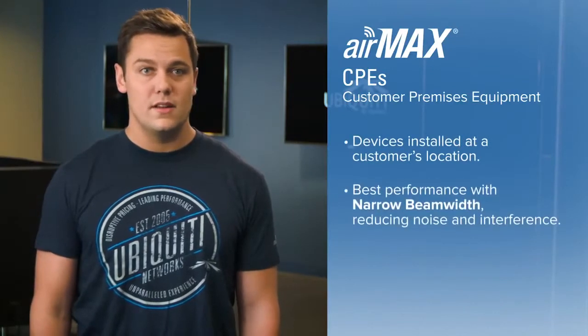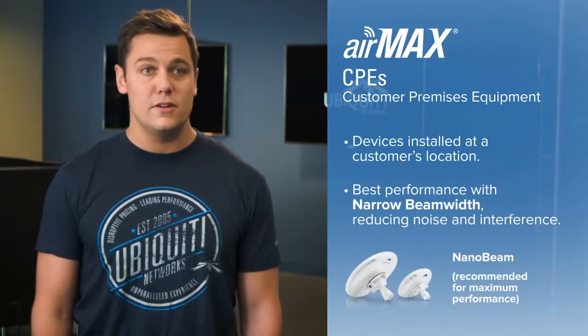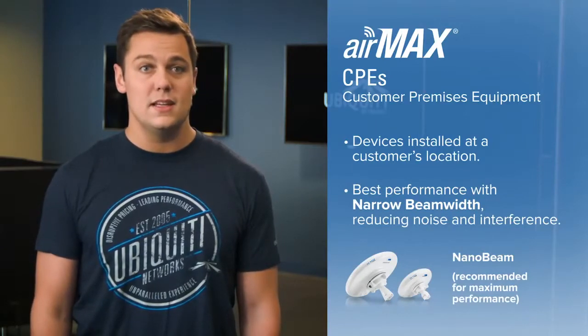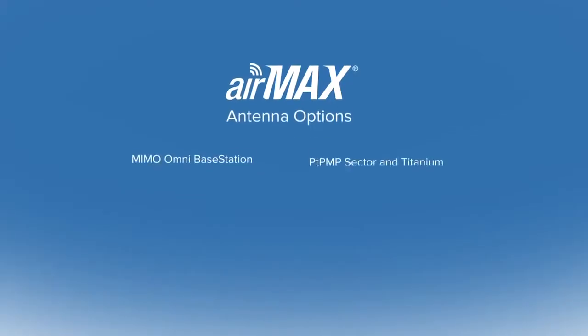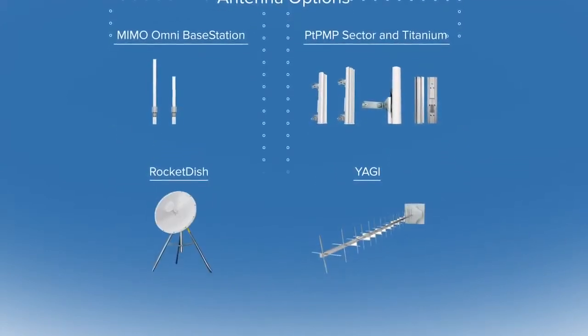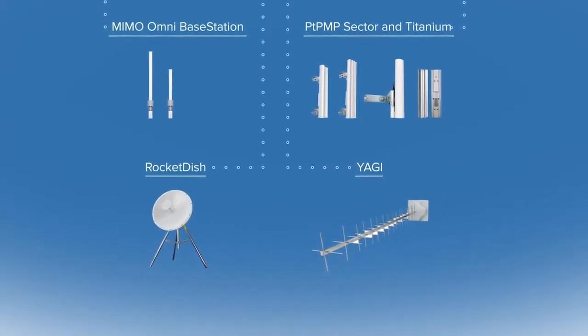For CPEs, it's important to have a narrow beam width; otherwise the device is more susceptible to noise and interference. For this reason we recommend the NanoBeam CPE with a uniform narrow beam width. There are different antennas available depending on the application, including omnidirectional, sector, dish, and Yagi antennas — all completely compatible with AirMax devices.